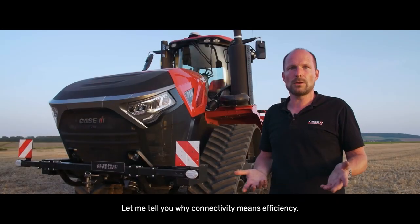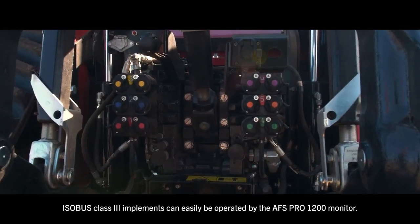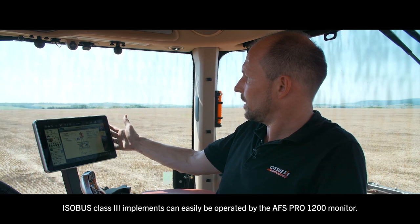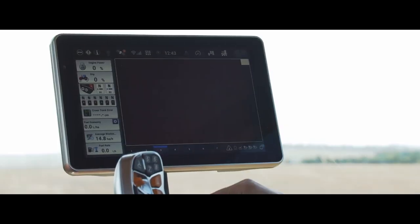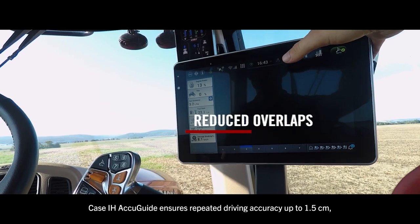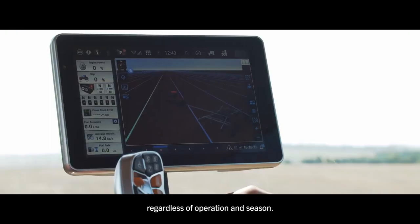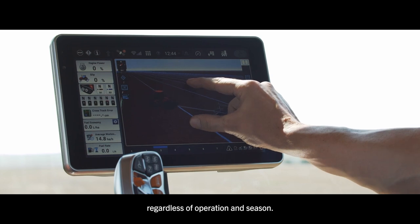Let me tell you why connectivity means efficiency. Isobus Class 3 implements can easily be operated via the AFS Pro 1200 monitor. Case IH AccuGuide ensures repeated driving accuracy up to 1.5 cm, regardless of operation and conditions.